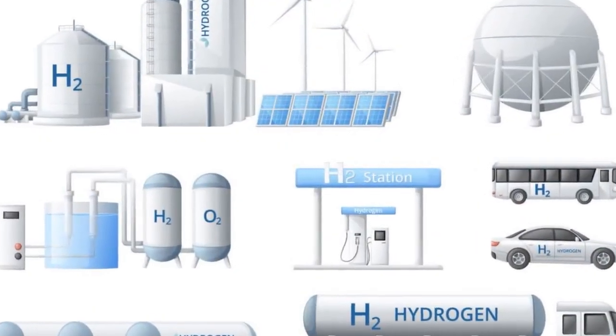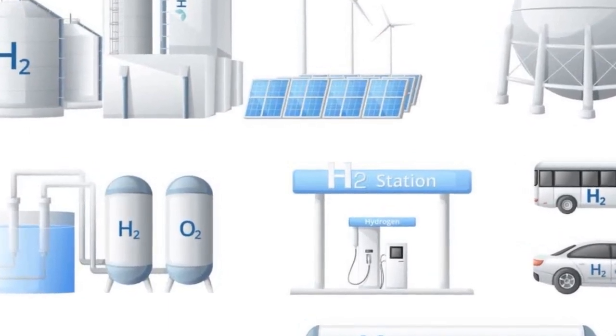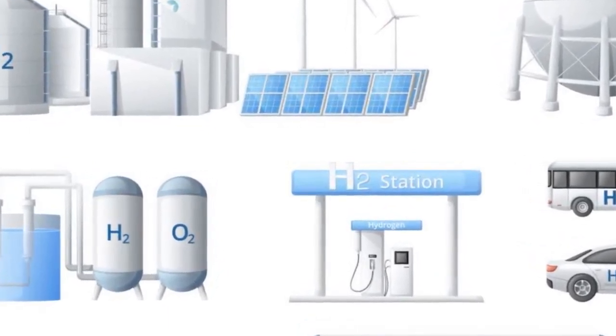Storage is an important consideration for green hydrogen production, as green hydrogen gas is often produced intermittently, when the sun is shining or the wind is blowing.